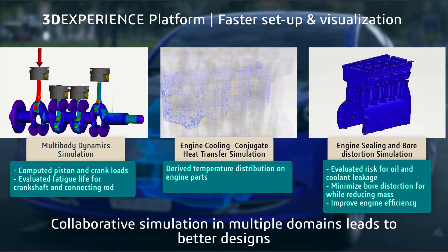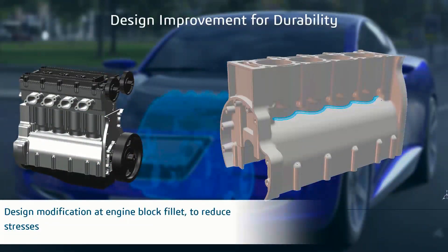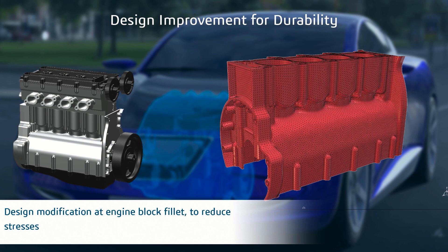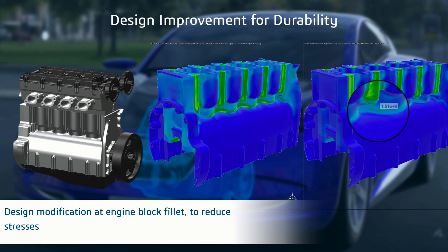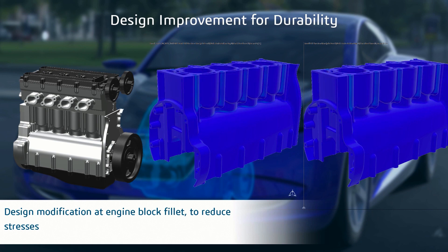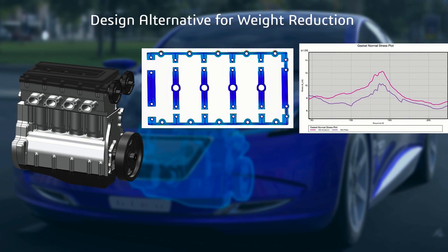Massive time savings are achieved by completely eliminating the non-value-added tasks associated with searching for the right data and importing into legacy simulation tools on outdated file-based systems. These efficiency gains can enable engineers and designers to focus on engineering with process automation. They are able to evaluate the performance attributes and make the necessary trade-offs to be the leader in their market.